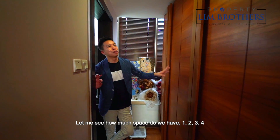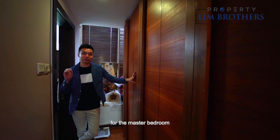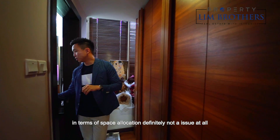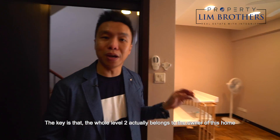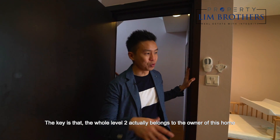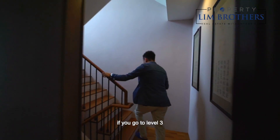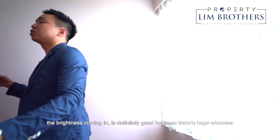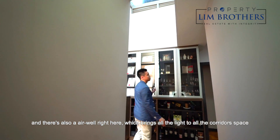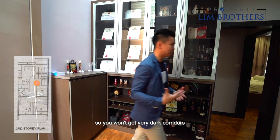Let me see how much space we have — we have about close to 10 panels of wardrobe space for the master bedroom. In terms of space allocation, definitely not an issue at all. You have your ensuite here as well. The key is that the whole of Level 2 actually belongs to the owner of this home and you get this huge space for your family to enjoy. Moving up to Level 3, the brightness coming in is definitely good because there are huge windows in the stairwell area and there's also an airwell which brings light to all the corridor space, so you don't get very dark corridors.